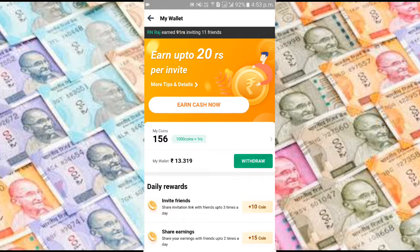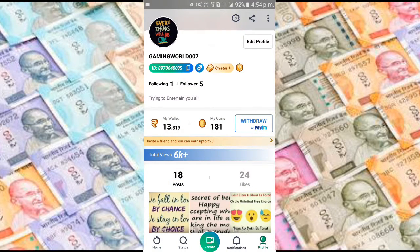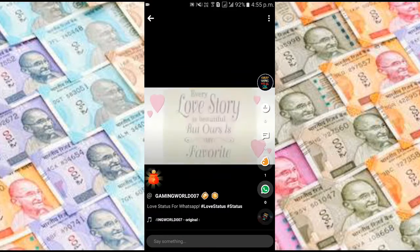You can download this app from the description. When you watch videos you get a random amount of coins. You can also earn by becoming a creator and uploading your own videos in VidStatus.